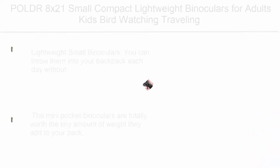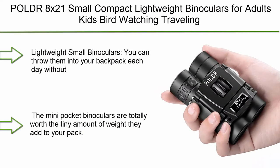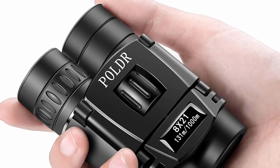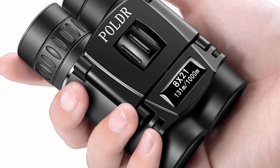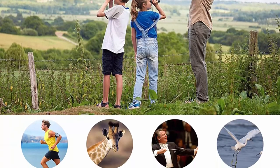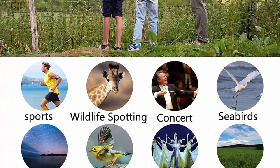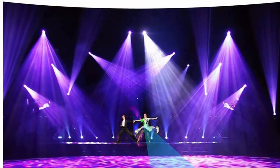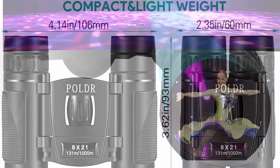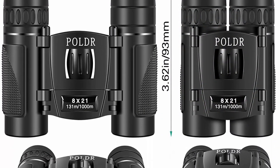Top 4: Polder 8x21 Small, Compact, Lightweight Binoculars for adults and kids — great for bird-watching, traveling, and sightseeing. Mini pocket folding binoculars for concert, theater, and opera. These lightweight small binoculars can be thrown into your backpack each day without hesitation. The mini pocket binoculars are totally worth the tiny amount of weight they add to your pack — they weigh less than your cell phone.